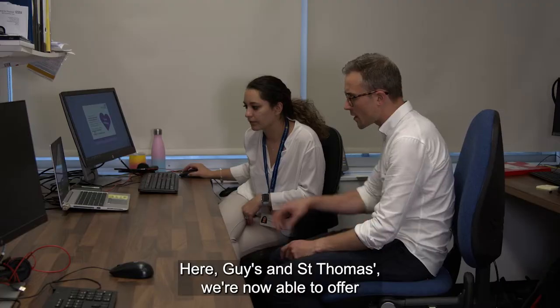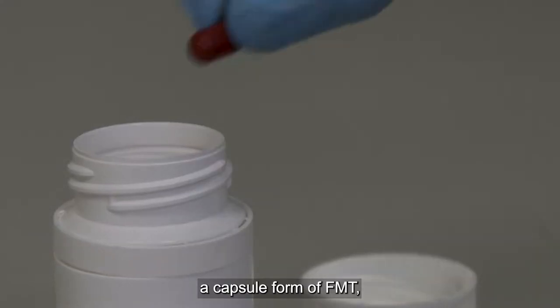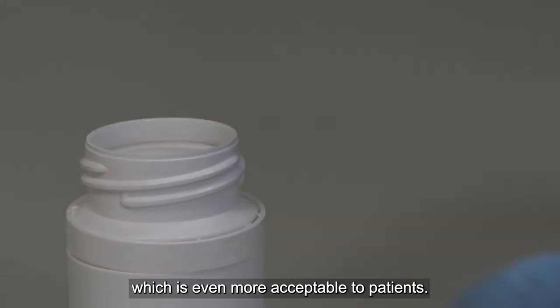Here at Guy's and St Thomas', we're now able to offer a capsule form of FMT, which is even more acceptable to patients.